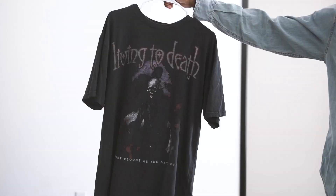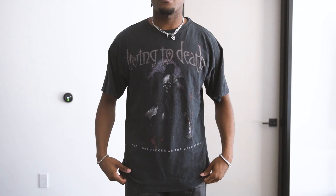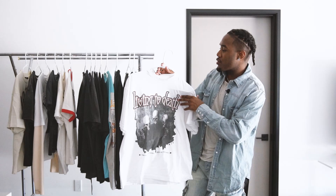This next t-shirt is also by Living to Death and it has even more of a faded look than the last one as far as the graphic goes. It's printed on another black pigment-dye type of t-shirt. Very cool graphic — this one isn't reversible, but the overall look with very slight hints of white, gray, and purple in it really makes it look like a cool hardcore t-shirt.